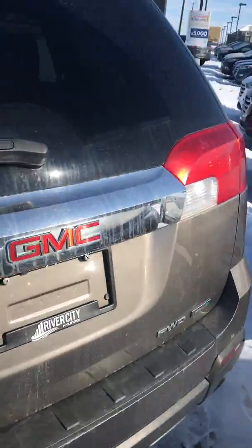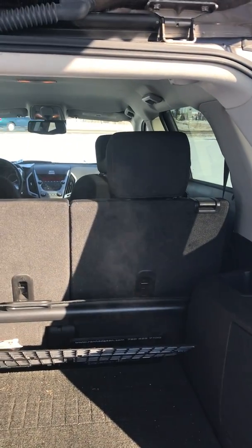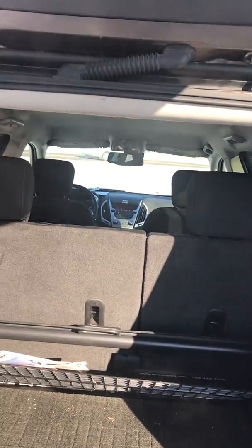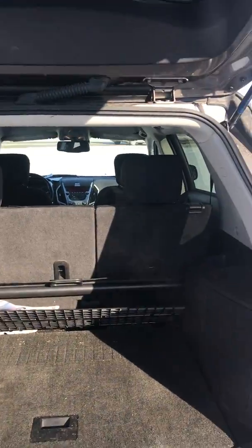In here you got lots of space in the trunk as well, so if you're going camping or getting groceries, the seats fold down — it has a 60-40 split, so if you only want to put one side down you can. You got the privacy cover as well so nobody's peeking in.